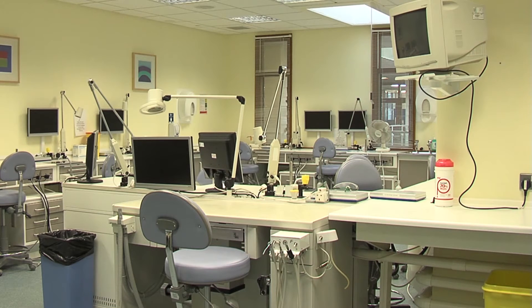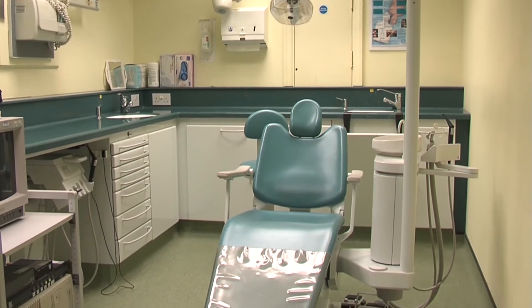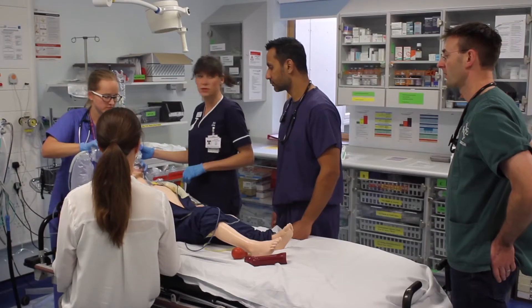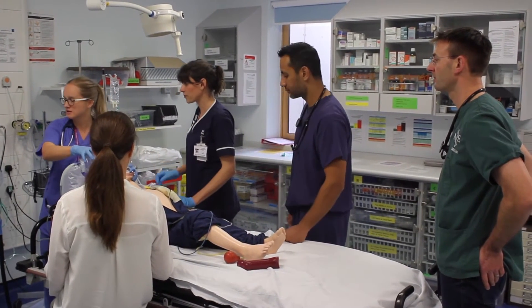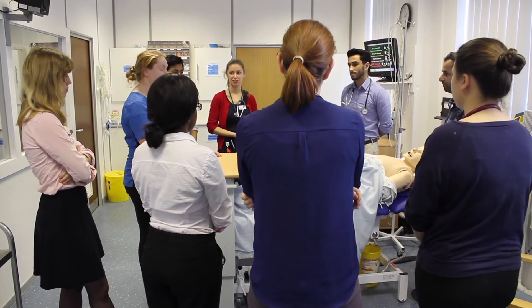We started out just doing a bit of simulation for the F1s, which is where the deanery funding originally came from for the centre, and then we've gone from F1s to F2s to the CMTs to the SPRs. We're now delivering simulation pretty much in every speciality, to all sorts of different grades — sometimes in multidisciplinary ways and sometimes within their own speciality — and we're continually developing what we're delivering with medical students, taking themes all the way through from medical students to SPRs.